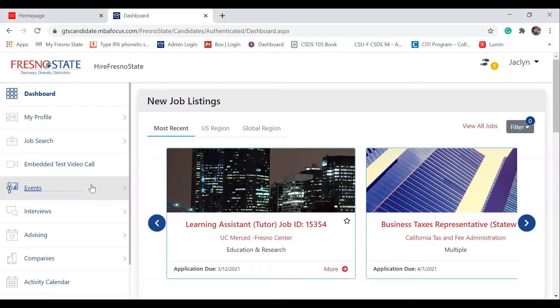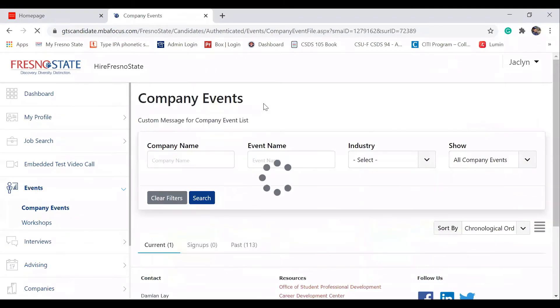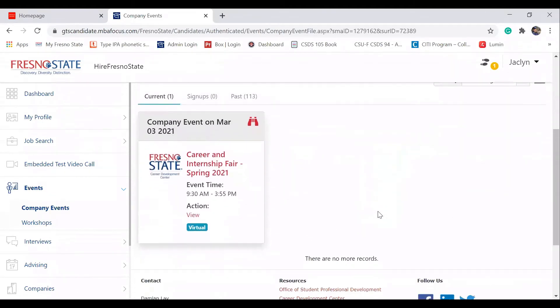Once you're in the website, click Events and go to Company Events. Scroll down the page and click Career Internship Fair Spring 2021.